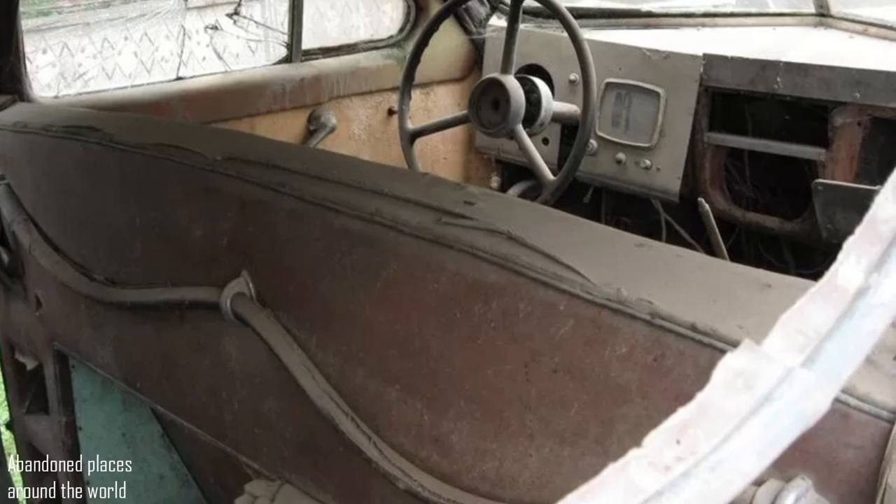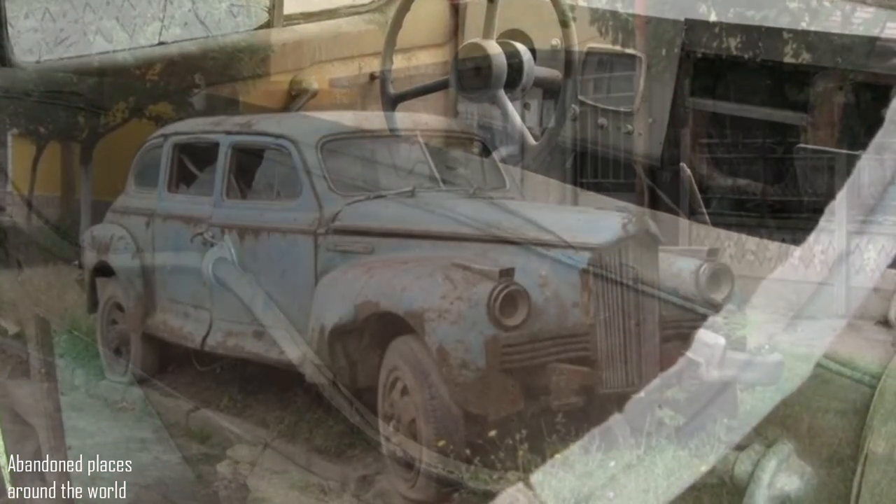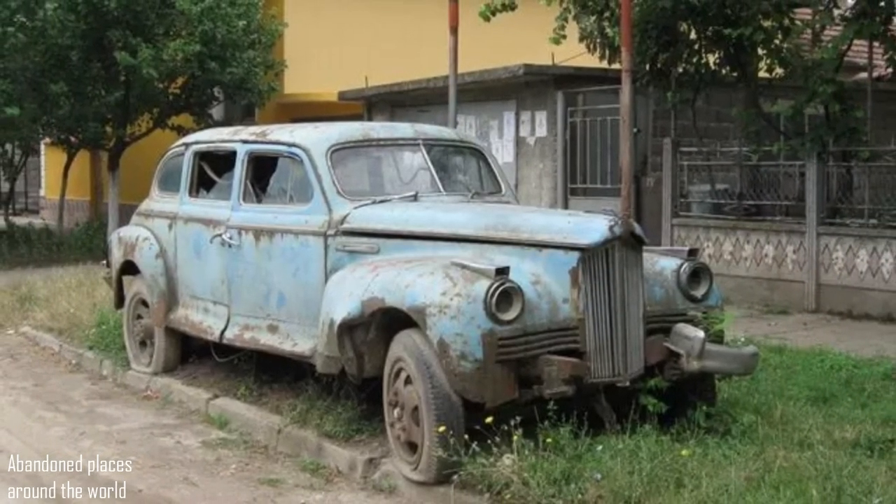In fairness, the state of the limousine is in quite bad condition. The body is covered with rust, the wheels are flat, and the windows are broken.